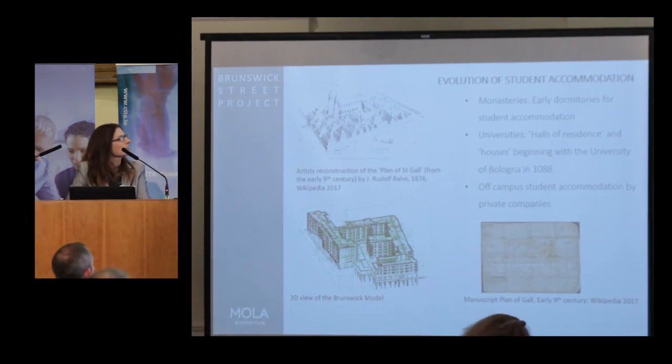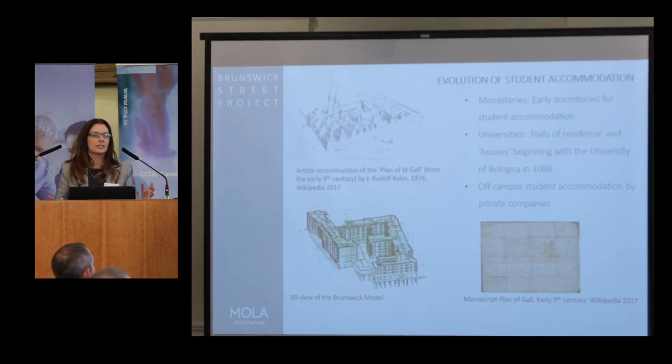When we looked at putting this case study together, we had a brief look at the evolution of student accommodation, because this is a student accommodation building — one of the largest in Dublin, with 571 beds.